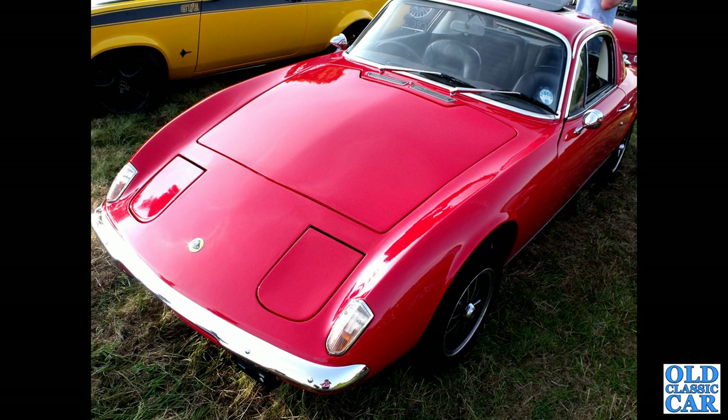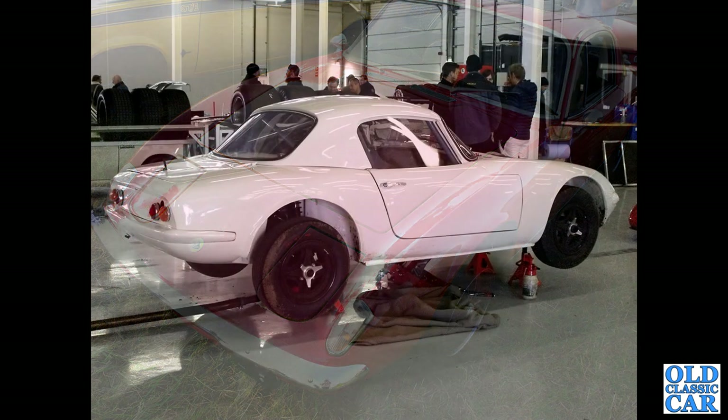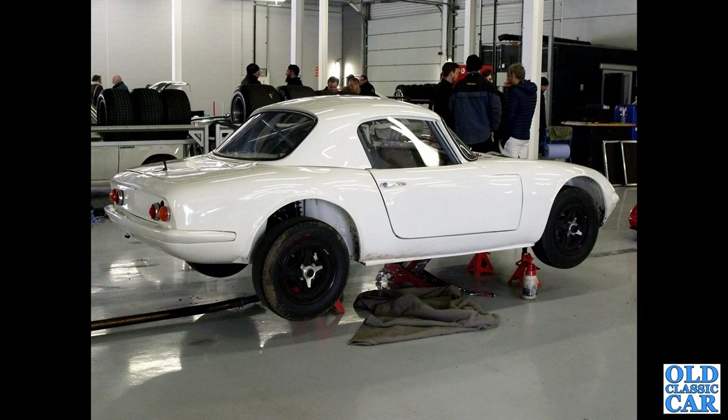Lovely looking little cars. I think I prefer those to the standard Elan — or is that just me? Down to the preview of a Silverstone Classic a few years ago, with a standard Lotus Elan up in the air receiving a little bit of TLC.